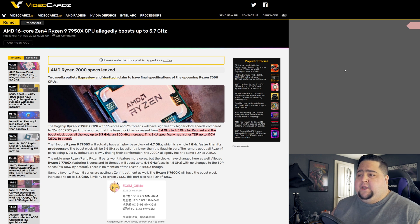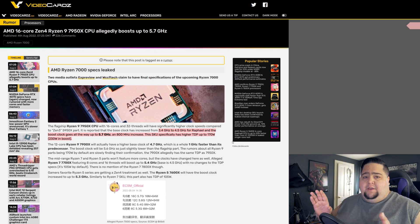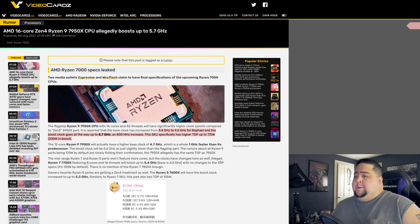That was confirmed just in the last 48 hours. The flagship 7950X is looking to be an absolute beast. With 16 cores and 32 threads, the bump in clock speeds is going to be the big story for Zen 4. Going from 3.4 GHz all the way to 4.5 GHz for the base clock on the 7950X, and the boost clock will go all the way up to 5.7 GHz — an 800 MHz increase.